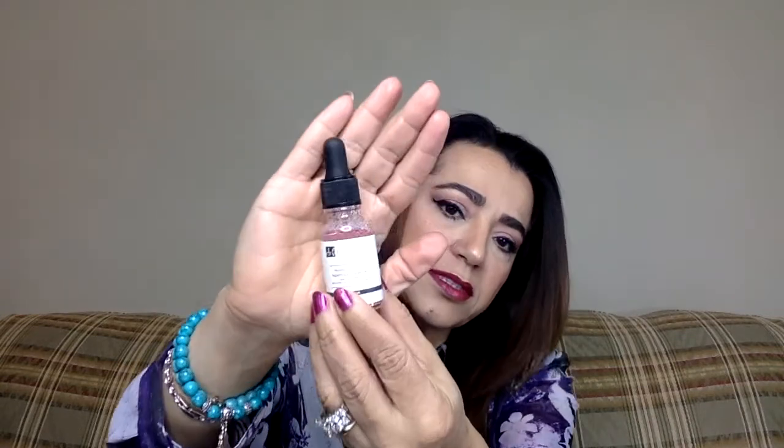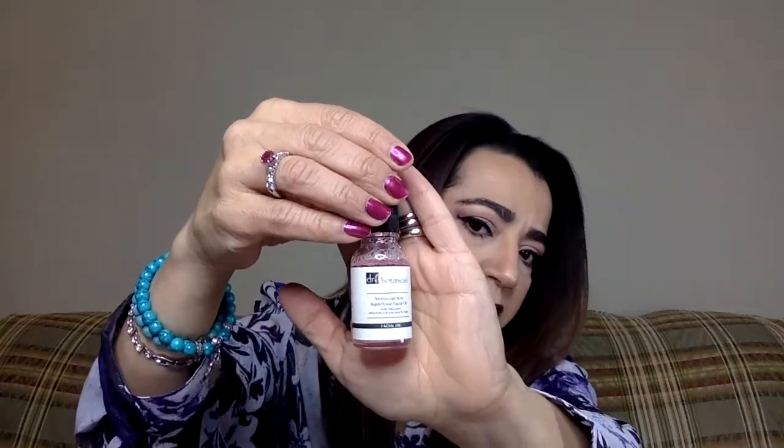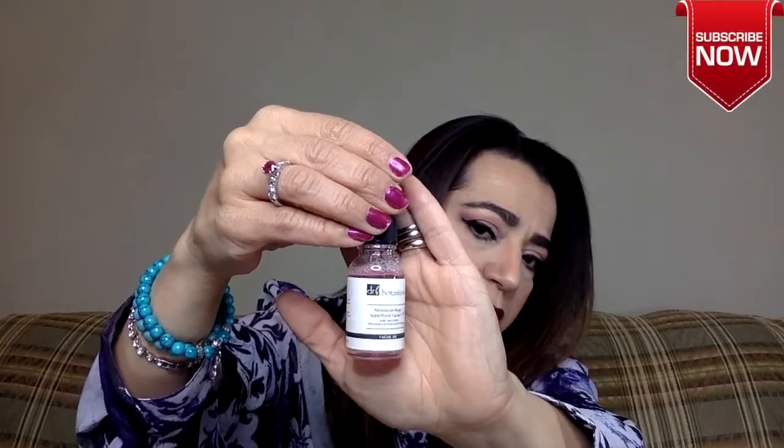This is something else — it's from Dr. Botanicals. It says Moroccan Rose Superfood Facial Oil. Nice, never tried this before. Here's what it looks like. I'll try this — anything skincare I love to use. Not upset.